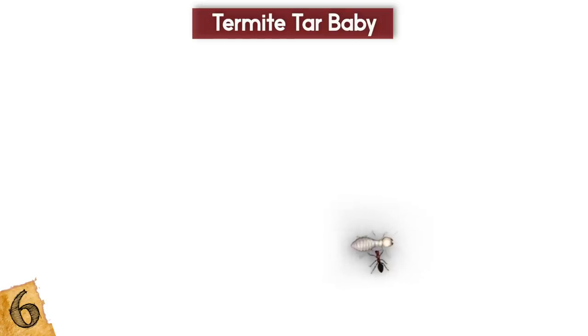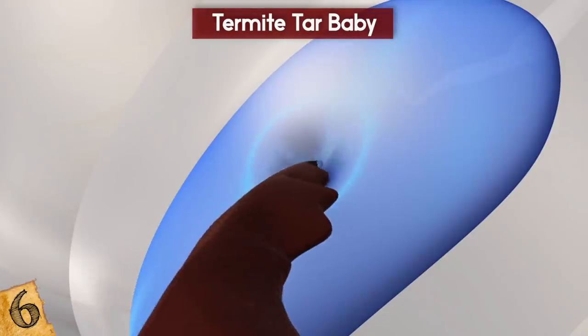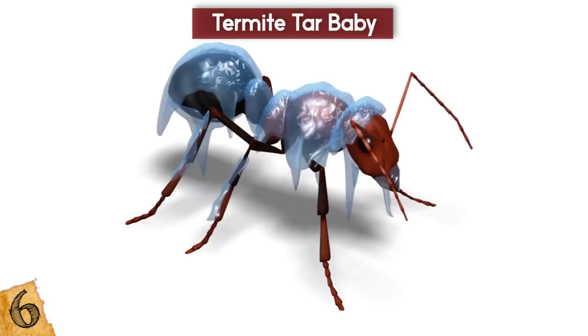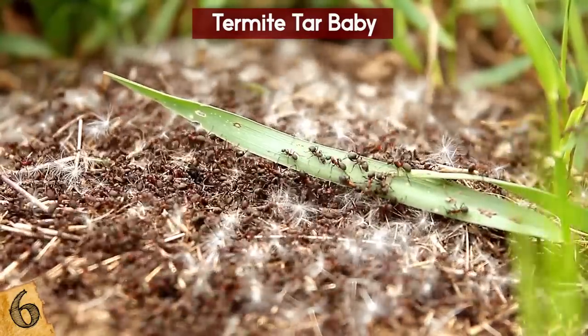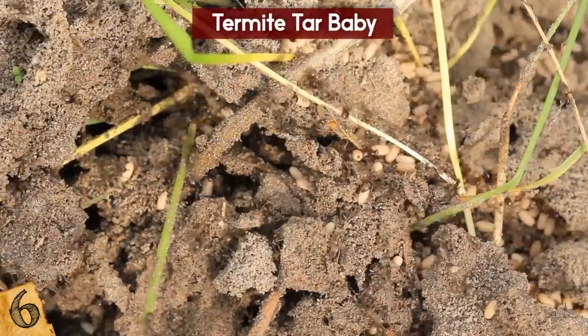Often termites will be overrun by ants, and to prevent their advance, soldier termites can rupture a gland in their neck, which causes a very sticky substance to be released. If done within the tunnels of the nest, this can block the path and incapacitate the ants, meaning they need to find an alternate route. It can even prevent any further attack on the nest, because many ants would perish in the attempt and may decide it's no longer worth it.